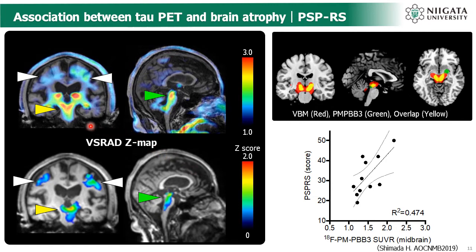Here is a representative image of [11C]PBB3 PET in PSP-Richardson syndrome. We can see a remarkable uptake of PBB3 around the midbrain, subthalamic nucleus, putamen, and some subcortical regions. Interestingly, these regions are associated with brain atrophy. In the upper figure, we can see a nice overlap between PBB3 uptake and brain atrophy in the group analysis. Furthermore, PBB3 uptake around the midbrain is associated with severity of Parkinsonism as measured by PSP rating scale.